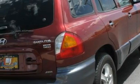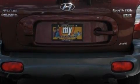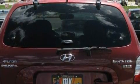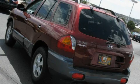Its top features include air conditioning with automatic climate control, a heated driver's seat, a premium audio system, a CD player, a traction control system, an anti-lock braking system, and it's easy to see why this automobile is an excellent choice.